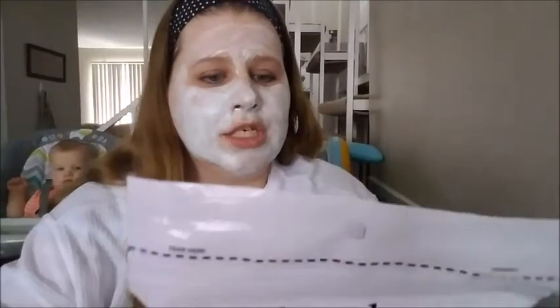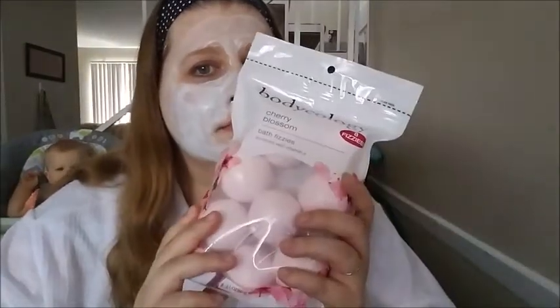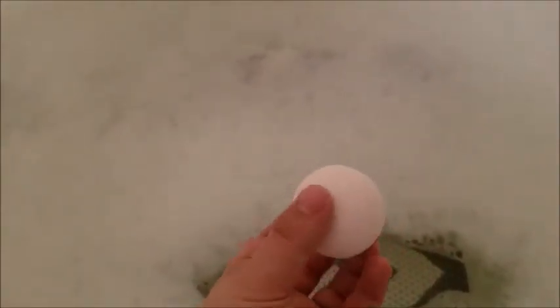Next on my list: bath fizzies. These things are amazing. This one is Cherry Blossom and it's enriched with vitamin E. Basically what you do is run yourself a bath and you drop one of these in and it fizzes. It smells amazing and makes your skin feel wonderful — I can actually smell them through the package. This package comes with 8 of them, so that's pretty awesome. Who wouldn't love an awesome bath fizzy or a bath bomb? It smells really good — like Cherry Blossom.